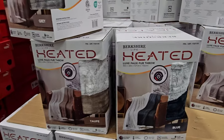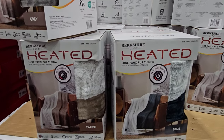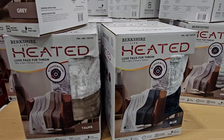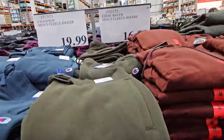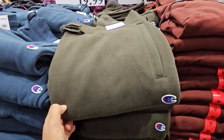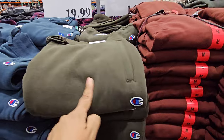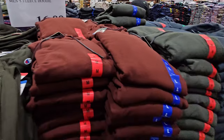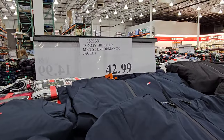The heated throw is $30. And this one is cheaper — I want to say I saw it at Marshall's for like $16. The Champion fleece jogger is $20. They don't have the hoodie to match, though. They have Eddie Bauer hoodies and they're $17. Tommy men's jackets are $43.